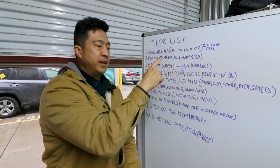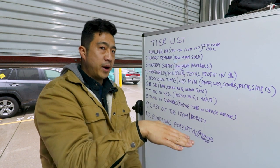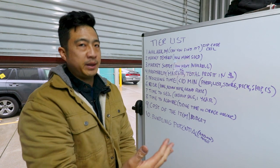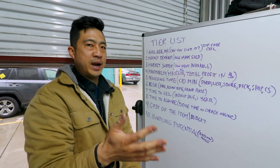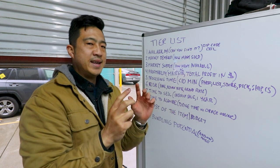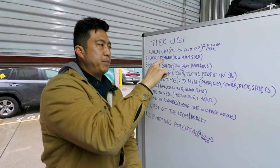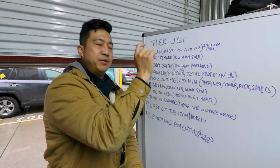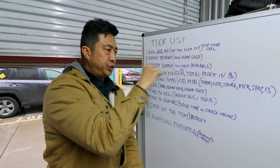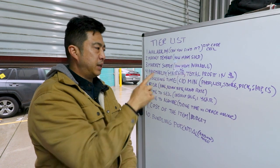Just because an item has high demand doesn't mean it's necessarily good to sell, and just because there's low market supply doesn't mean your item will sell. It's supply and demand, but it's complicated — you've got to find the right mix between things people want, that you can actually find, and where there aren't too many competing sellers eating into your profit.